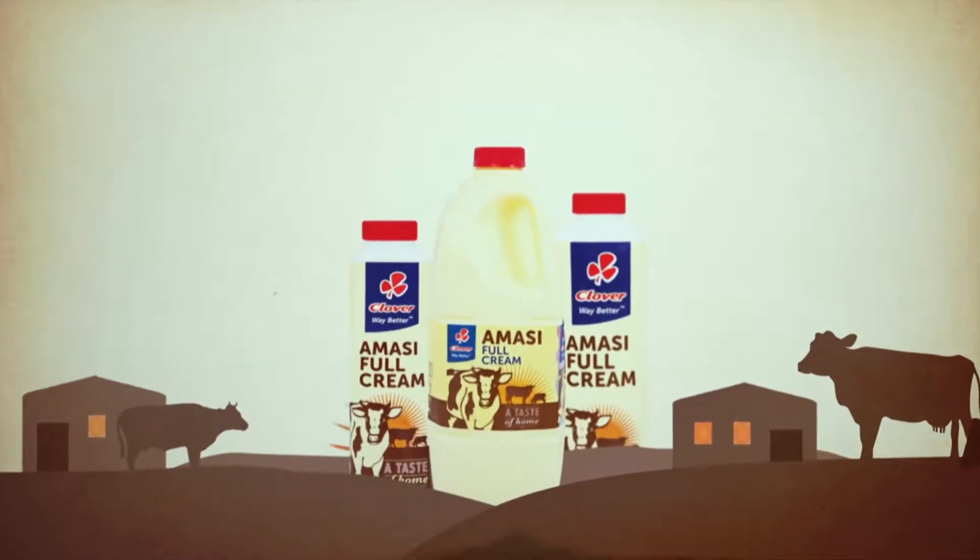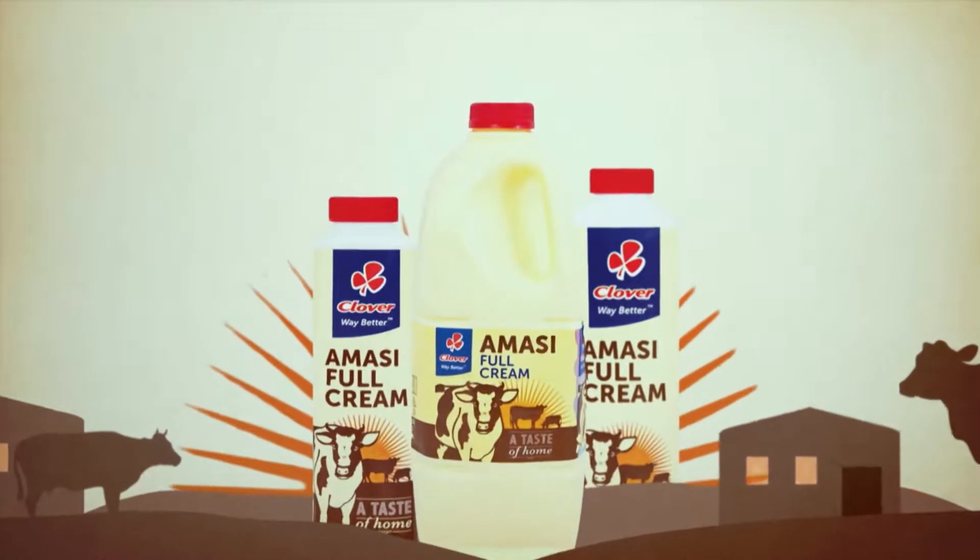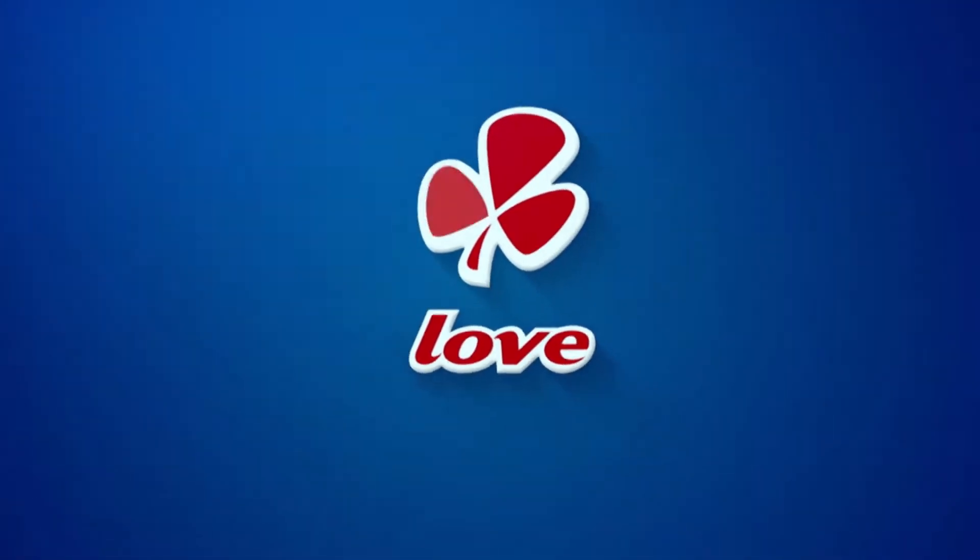Clover Amasi is a thick creamy mass your family will love. Made with love by Clover.